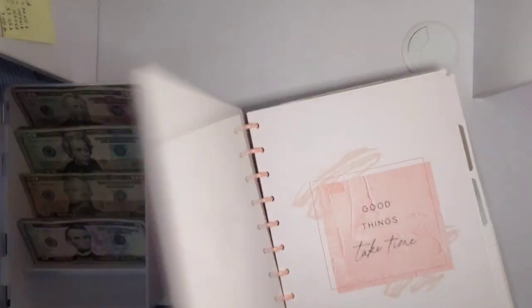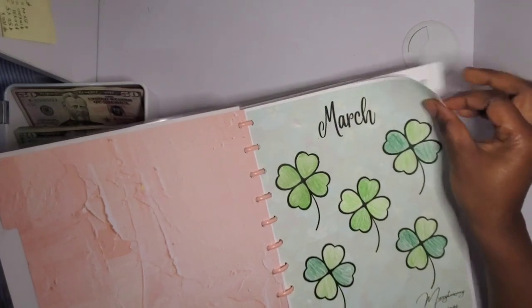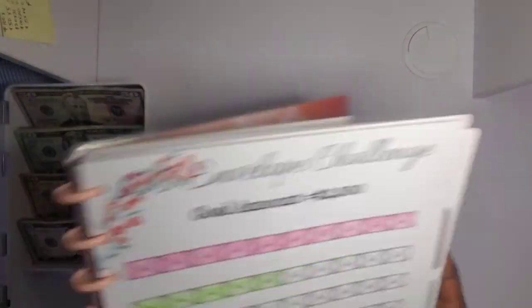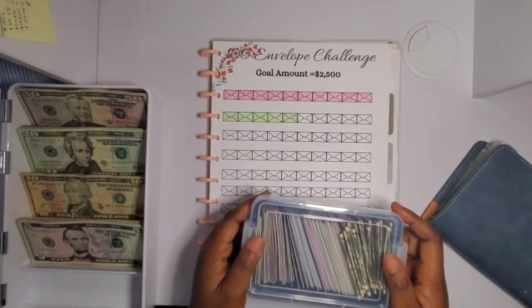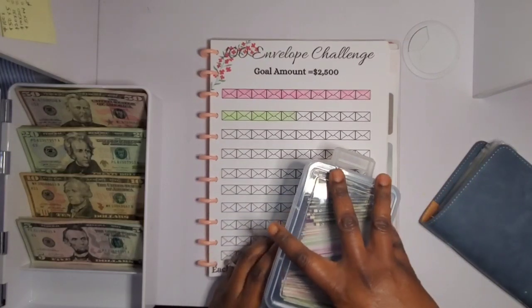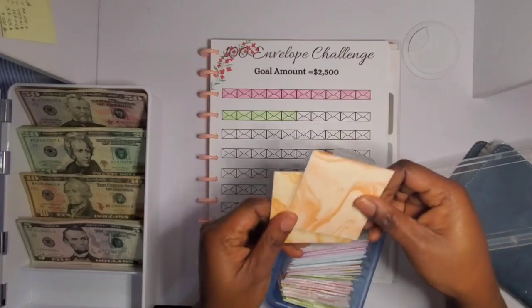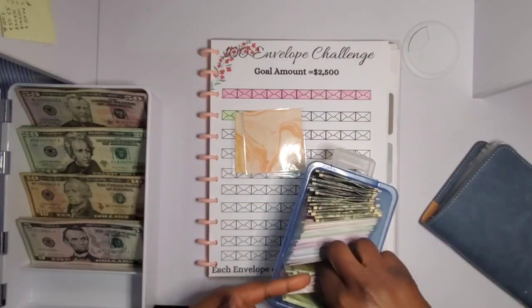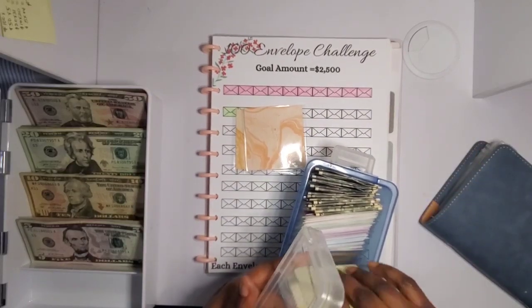Here is my savings challenge book that I put together — I just bought the covers and assembled it. I'm going to be starting with my 100 Envelope Challenge. Each of these envelopes equals 25 dollars. I made this envelope tracker for myself and I still haven't finished it yet — I mentioned last month I was going to finish it and I still haven't.